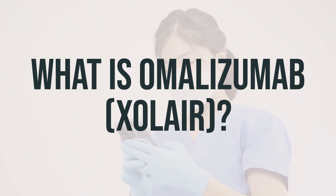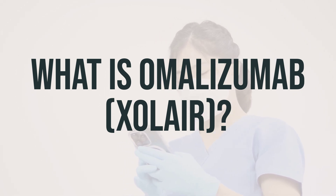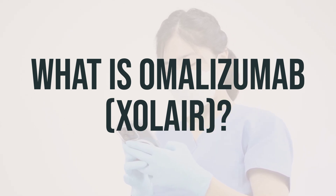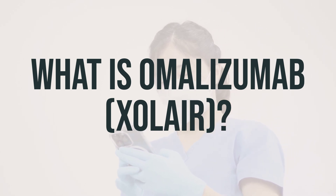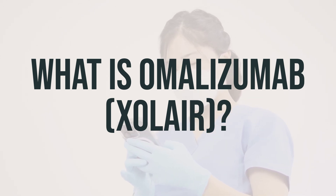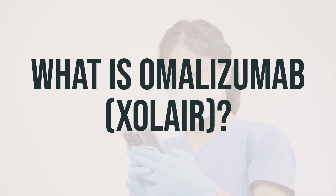Omalizumab, also known as Xolair, is a medication that can help prevent and reduce asthma attacks, chronic hives, and shrink the size of nasal polyps. Nasal polyps are non-cancerous growths that can affect your nasal drainage, cause pain, and decrease your sense of smell. It belongs to a newer class of medications called biologics, which are made of cells from humans, animals, or microorganisms. Omalizumab is a monoclonal antibody — a copy of a living protein that functions like natural antibodies to support your immune system.